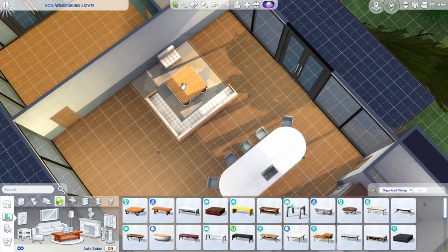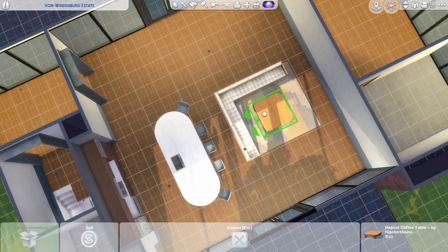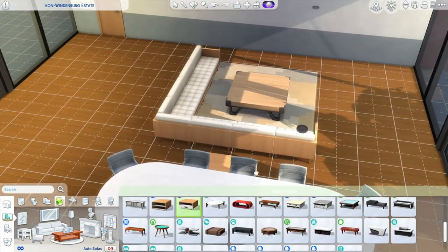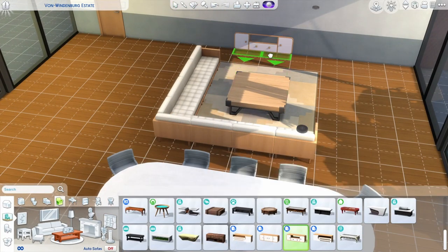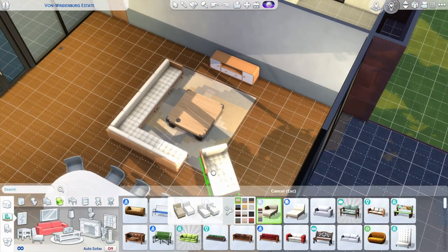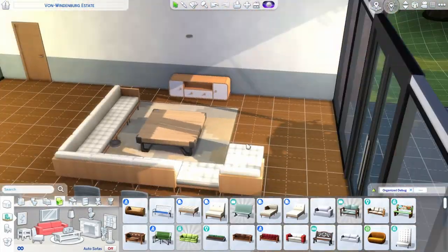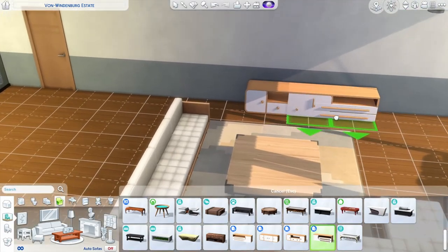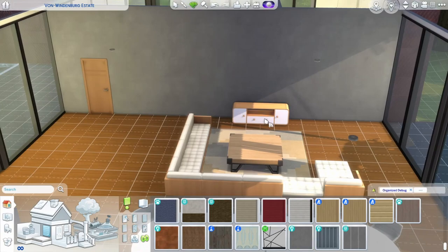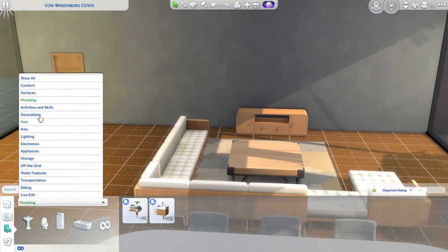To fill up the big space I placed a big kitchen island and a big table from Eco Lifestyle. In the original layout the couch is facing the windows on the right, which I originally tried to recreate, but to me this didn't look right in The Sims so I decided to let the couch face the wall and a TV. I didn't clutter up this area too much as I wanted to give it a modern and clean look. I put some plants here and there, but focused more on wall decorations and hung some eye-catching pictures on the walls.